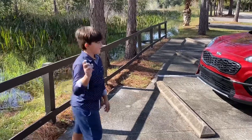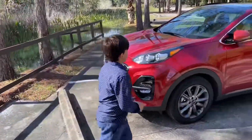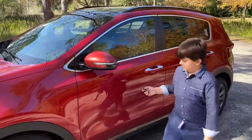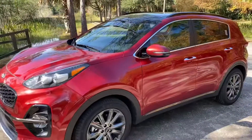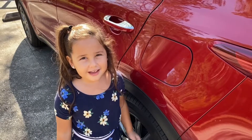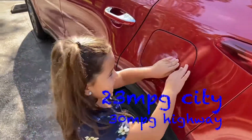If you walk up to the car with your keys, the mirrors are going to open up, welcoming you to the car. And if you want to close them when you leave, just lock the car and they close up. The car is really good on gas, but you still need to know how to work this thing.